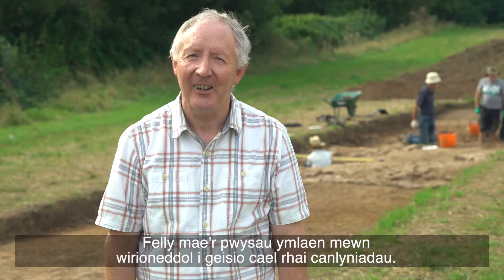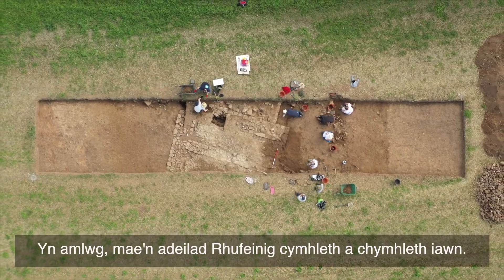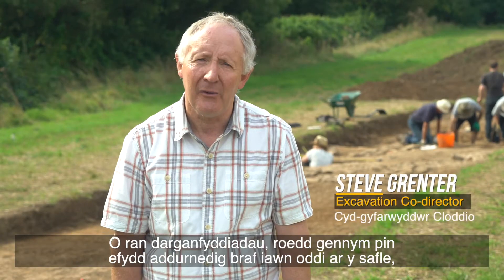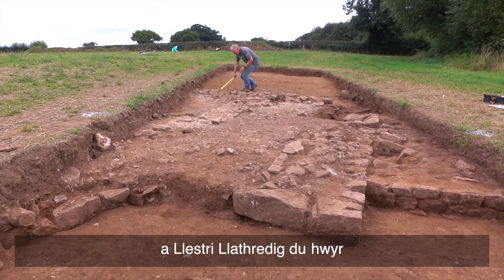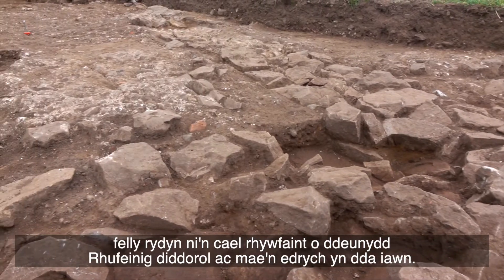The pressure is really on now to try and get some results. It is clearly a very complicated and complex Roman building. In terms of finds, we had a very nice decorated bronze pin off the site, and we've had some quite late black burnished ware pottery, so we're getting some interesting Roman material and it's really looking good.